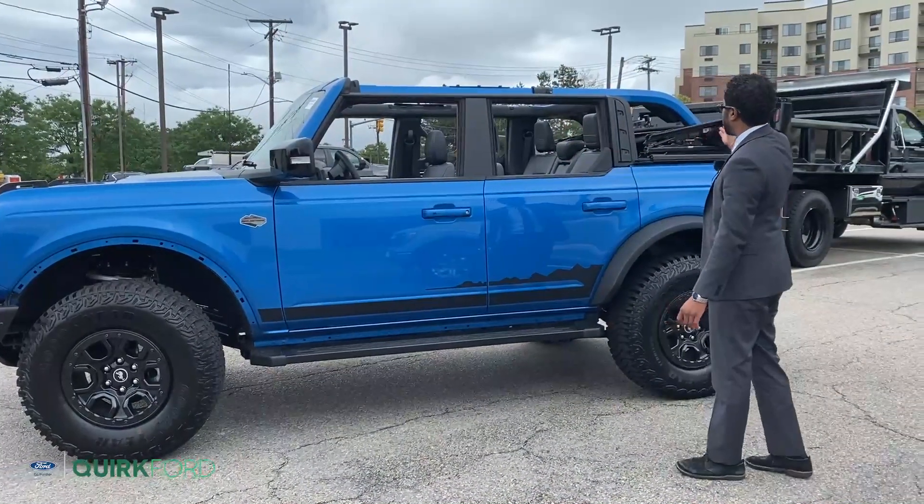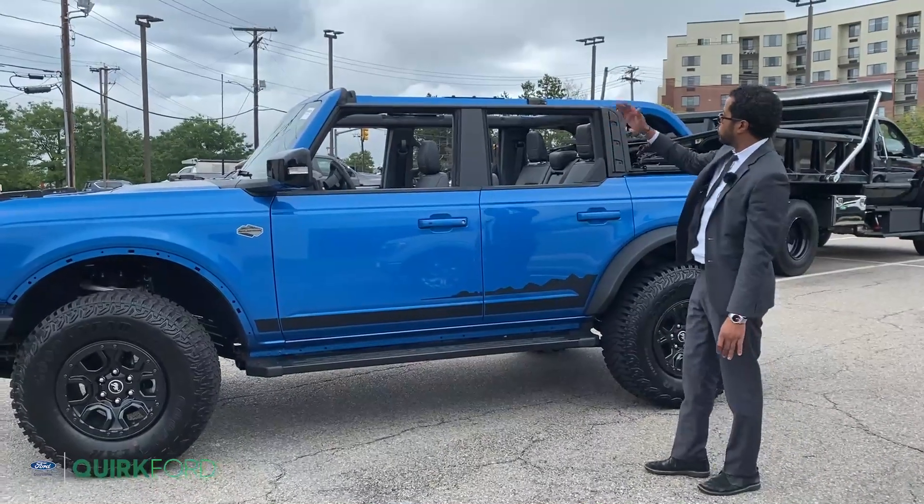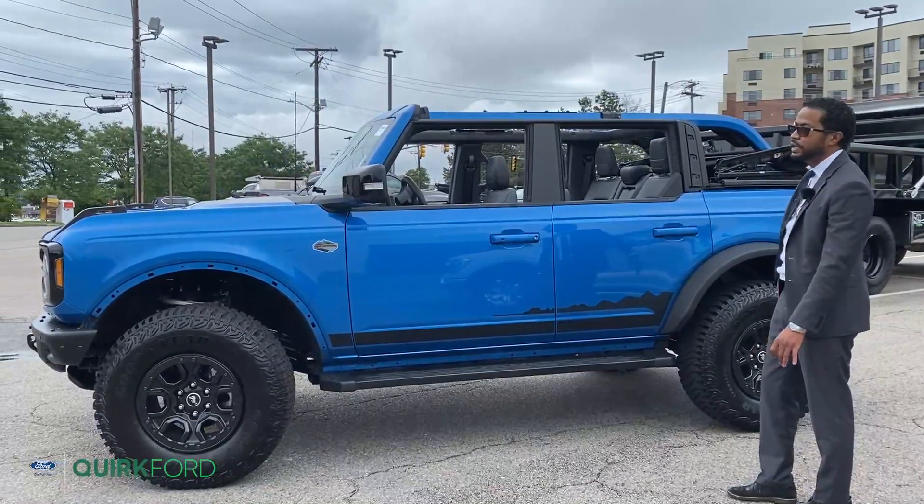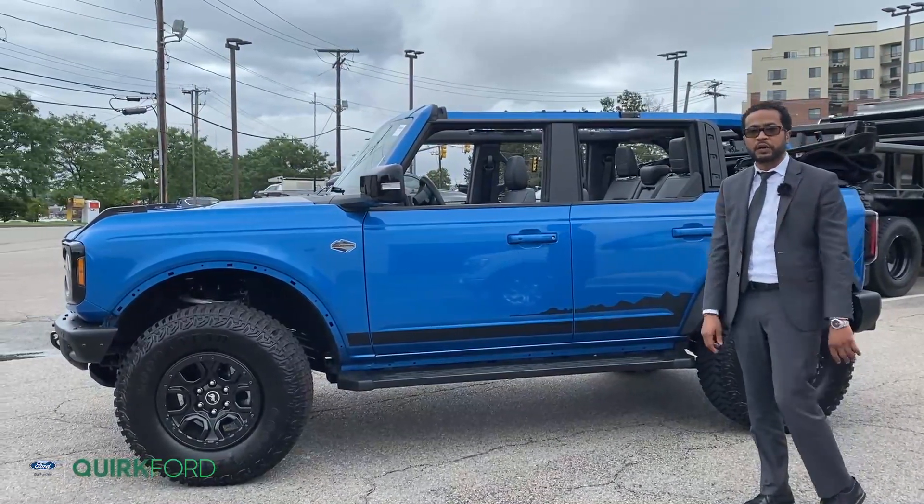The one behind us has the rack top. Currently I have the top retracted — you could use it halfway or the full way, but right now I have it completely down just to show you everything about the vehicle.